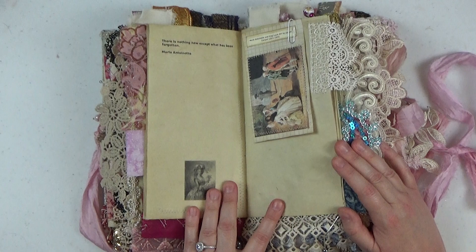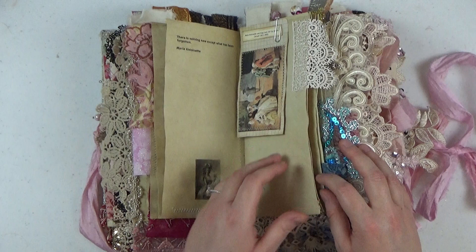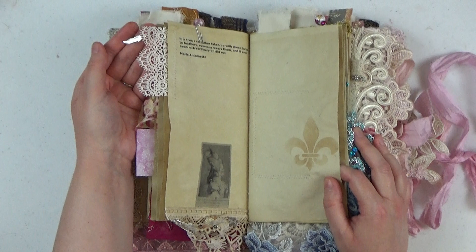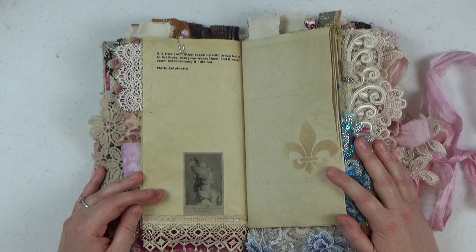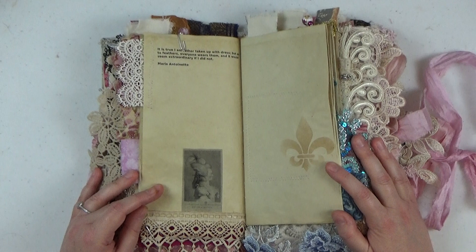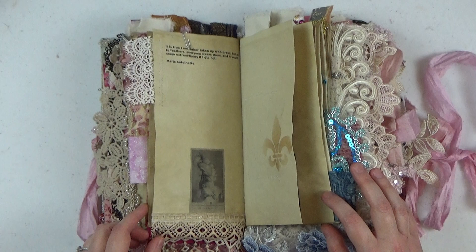Here's a charm of a feather, and I paired that with this page because the quote is a direct quote from Marie Antoinette: 'It is true I am rather taken up with dress, but as to feathers, everyone wears them and it would seem extraordinary if I did not.' That's why she has lots of feathers in many of her portraits.